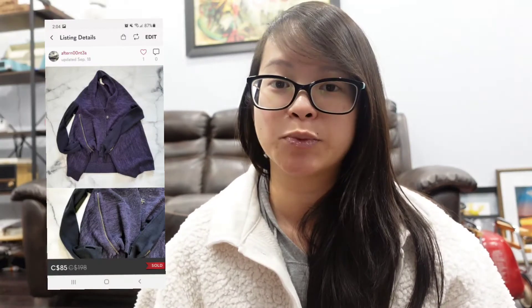This is the Lula Rapid Sweater in excellent condition with a cashmere blend. I had it listed for $100, received an offer of $85 which I accepted, and this took 124 days to sell.